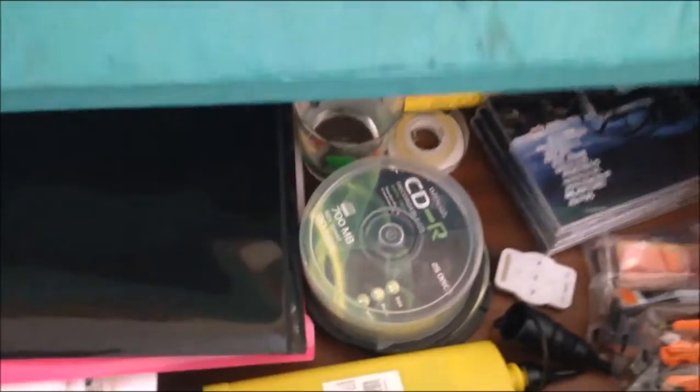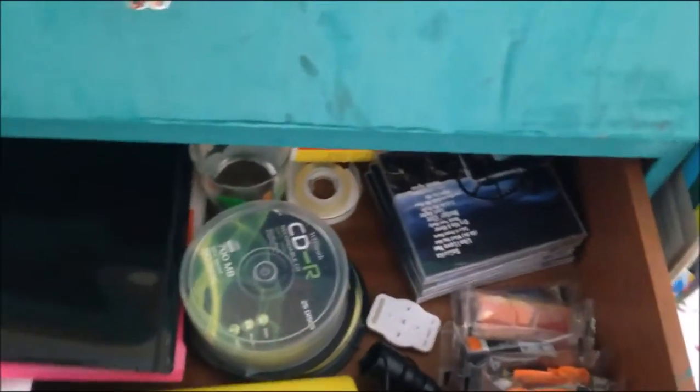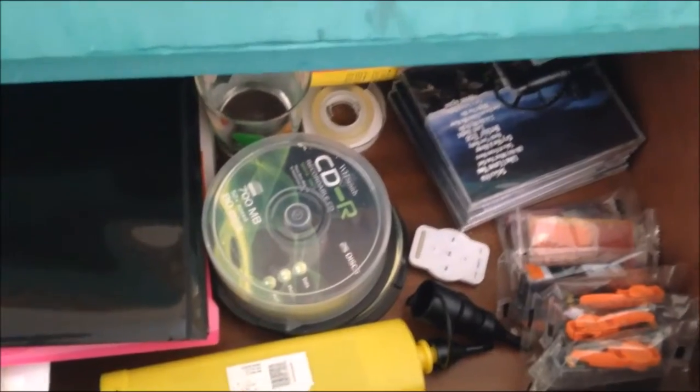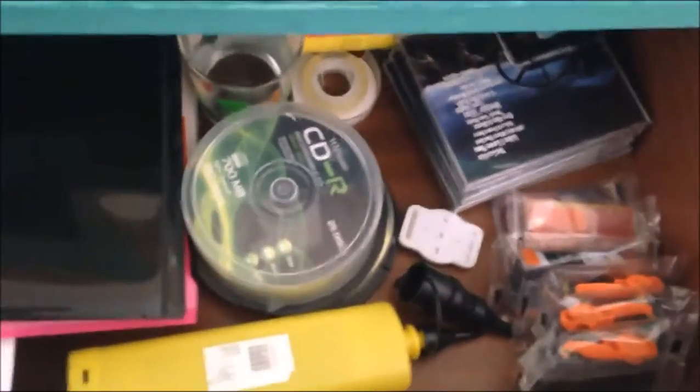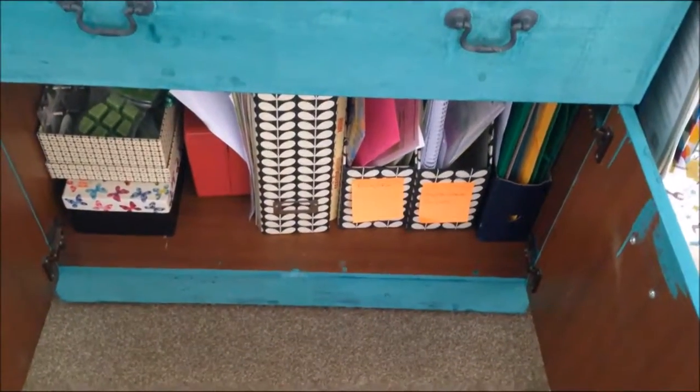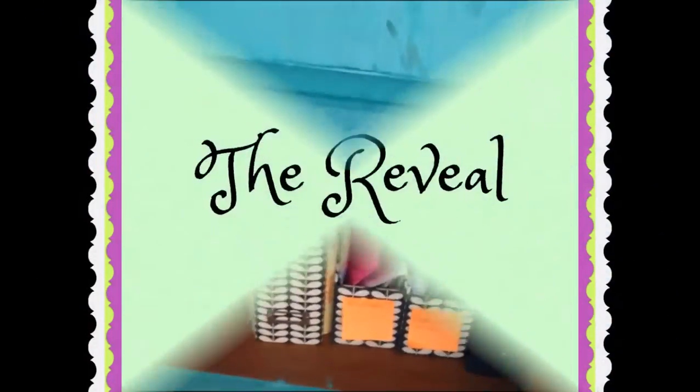It also has this drawer — you can see we didn't paint the inside, we painted the outside. There's the original colour and at the moment it's just got a load of stuff. It also has this bottom section where I've got organizers in but it's not really organized. So I'm going to have a good clear out and try and sort it out.